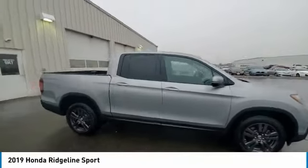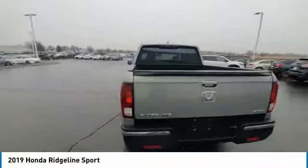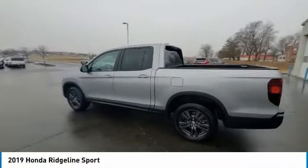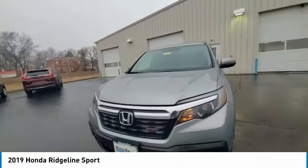You are going to love the 2019 Ridgeline. The Ridgeline was designed to give you exactly what you need to get the job done. And with Honda quality built right in, this truck can be with you for the long haul.